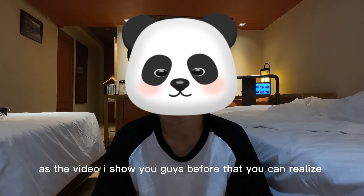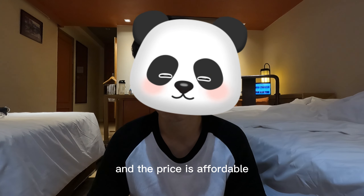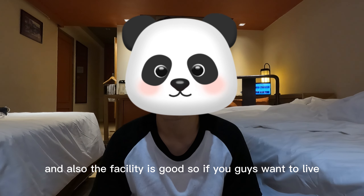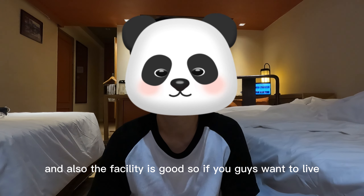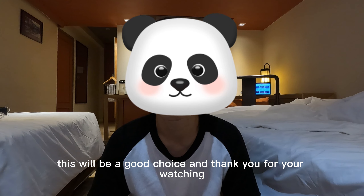As the video I showed you guys, you can realize this room is clean and the price is affordable. The facility is good. So if you guys want to live near Amari station in Bangkok, this will be a good choice. Thank you for watching.